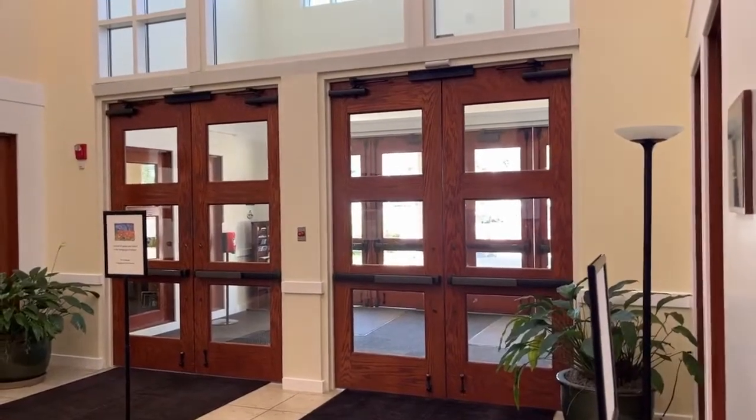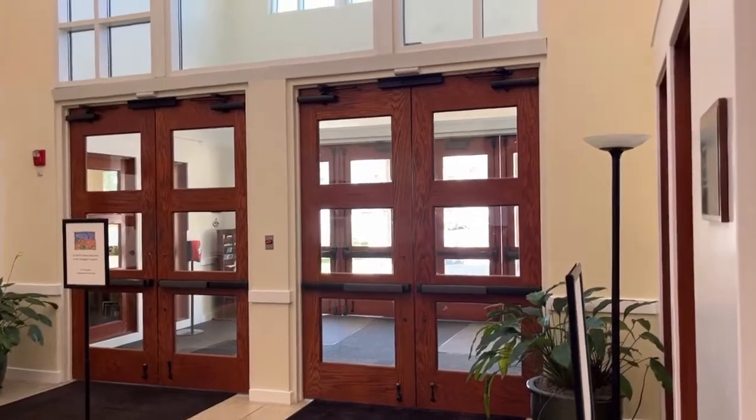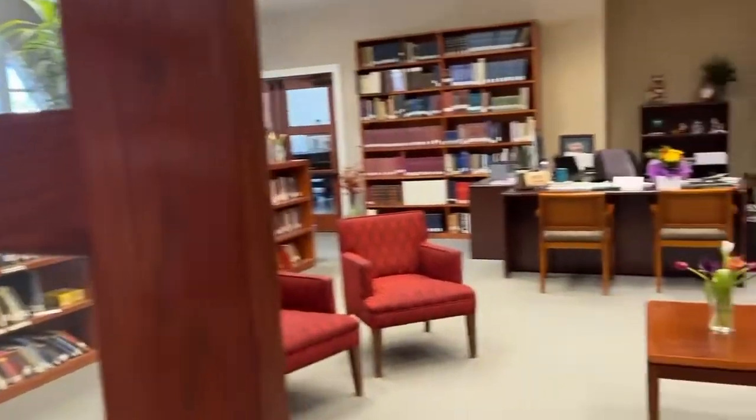Hi friends. I'm now inside Bnai Amunah Synagogue once again. There are the front doors to the synagogue, and I was going to show you some places that I have not shown you before.